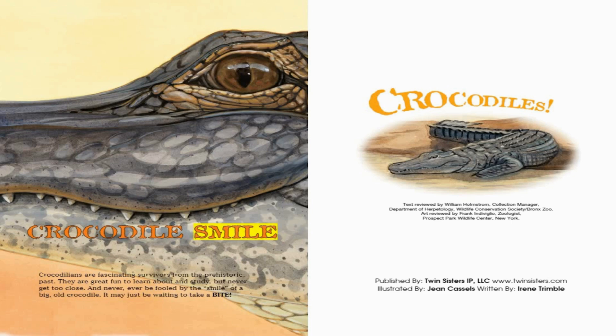Crocodile Smile. Crocodilians are fascinating survivors from the prehistoric past. They are great fun to learn about and study, but never get too close. And never, ever be fooled by the smile of a big old crocodile — it may just be waiting to take a bite!